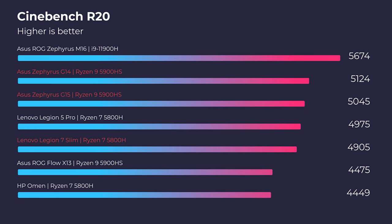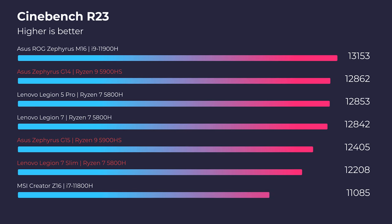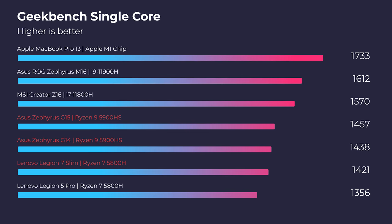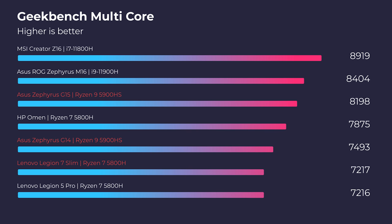Starting out in the simulated benchmarks, we're going to look at Cinebench R20, R23, Geekbench single-core, and multi-core. In the simulated benchmarks you can see that the laptops are pretty much neck and neck on most of the tests.